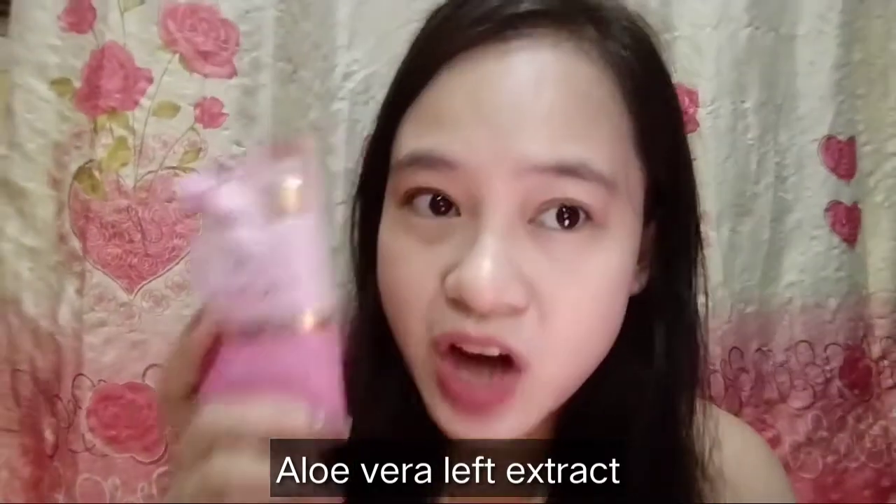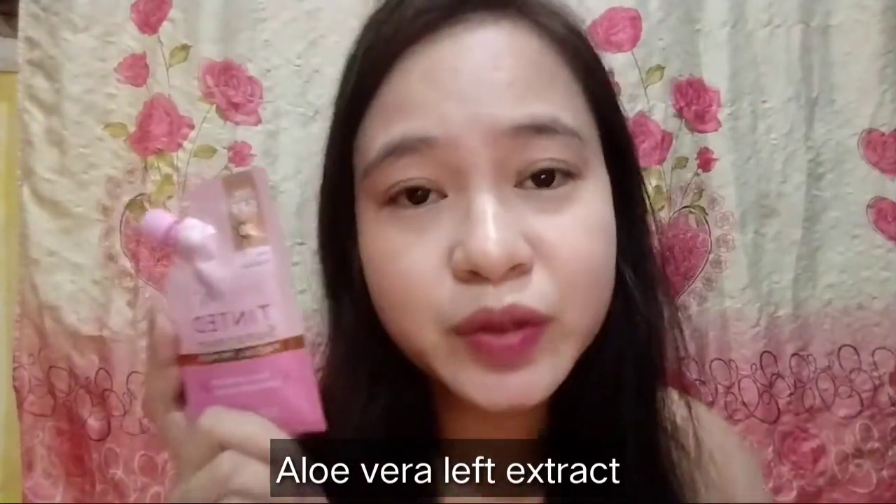Last, meron din siyang Aloe Vera Leaf Juice Extract. Overall, napaka-ganda po ng product na ito kasi ang daming benefits sa balat natin. Kung may sunburn kayo — katulad sa akin, may sunburn na ako — bagay na bagay ito sa akin. At pwede ko pa siyang pang-primer kapag nag-makeup ako. Sana nagustuhan niyo po yung review ko — maganda po talaga.